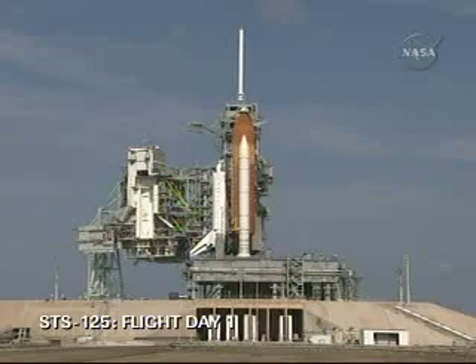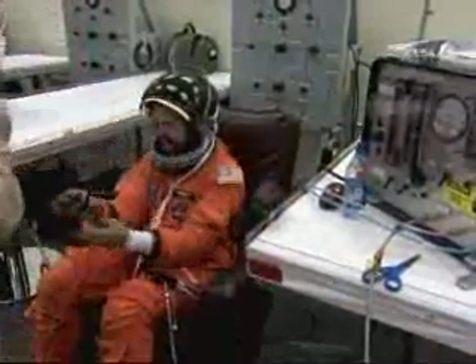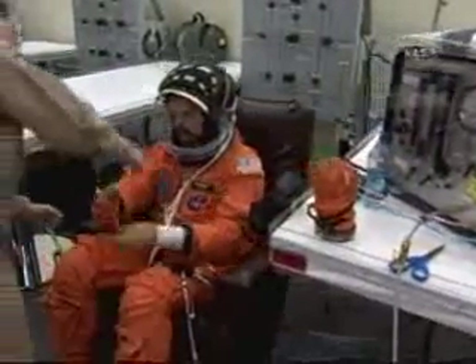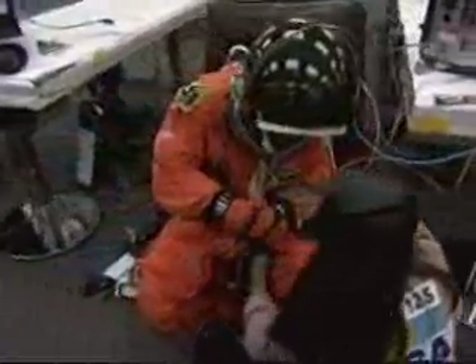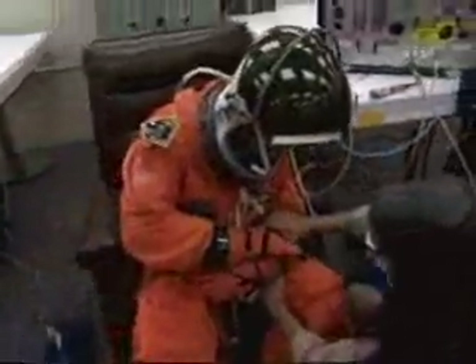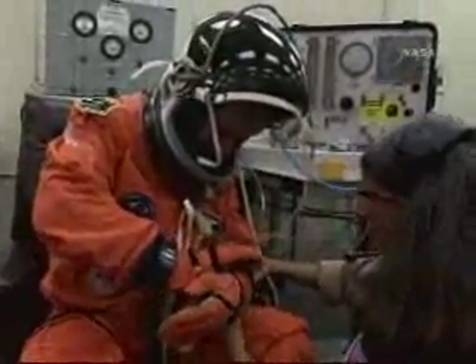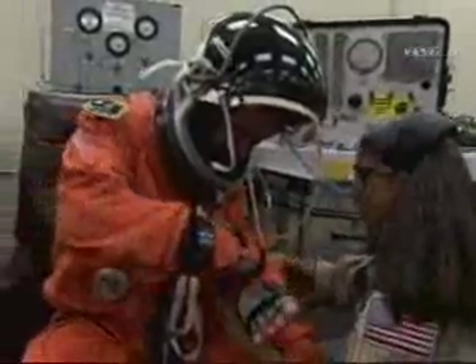This is Shuttle Launch Control, T-minus three hours and holding, and we are at the astronaut quarters in the crew suit-up room where we see our commander Scott Altman being fitted with his helmet, and our pilot Greg Johnson also going through the same activities and some verifications of the pressurized launch and entry suits and being assisted with his gloves.